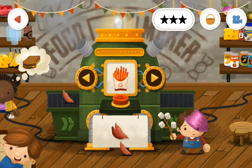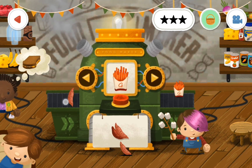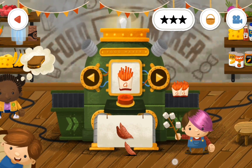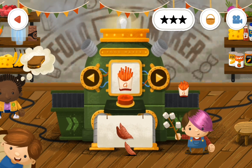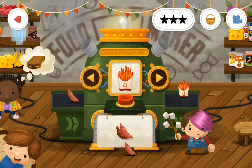So we'll do that one — we'll do one, two, three, four, five, six, seven, eight, nine.